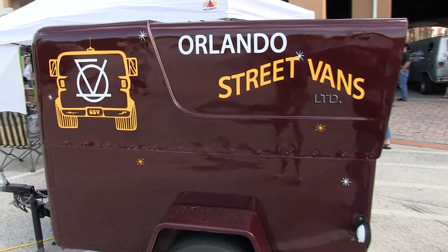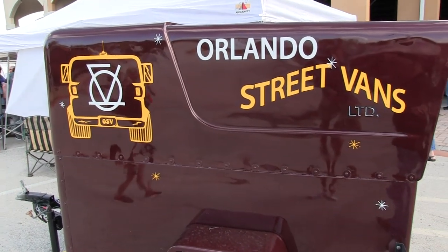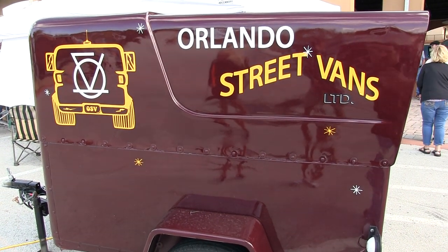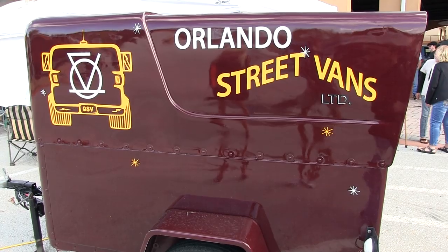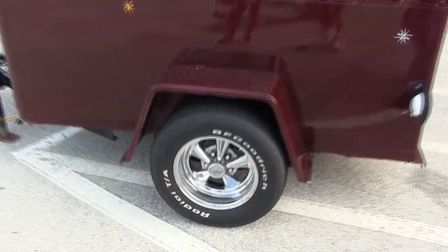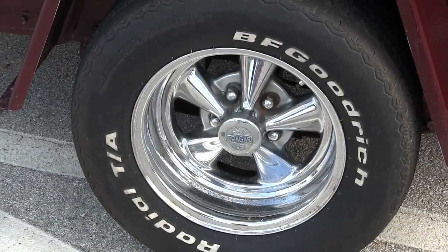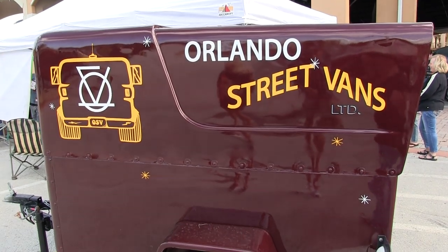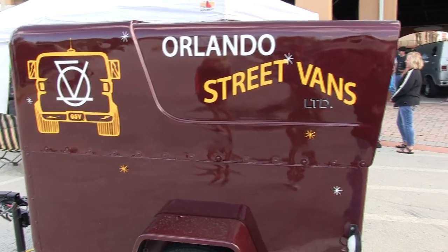It's a trailer that Orlando Street Vans got back in the 70s to haul their stuff when they used to go to the shows. Over the years, they used it from probably 1975, from when the club first started, to around 1984, 1985. Then Terry Wheeler, one of the founding members of Orlando Street Vans, he sold it to his neighbor.